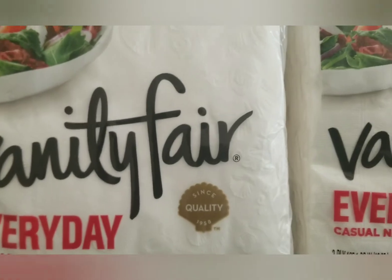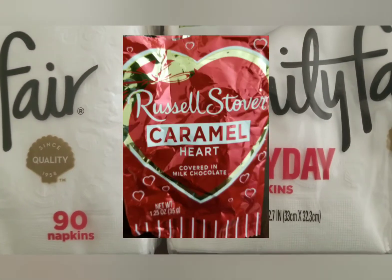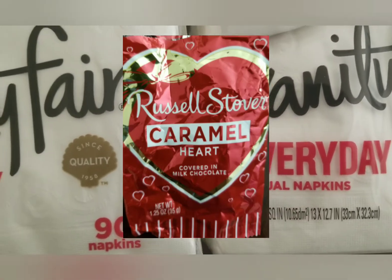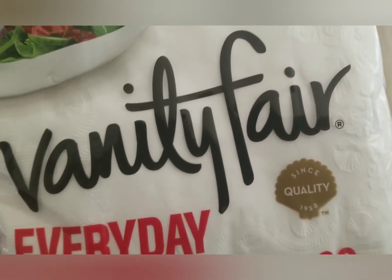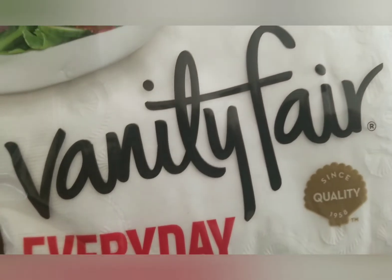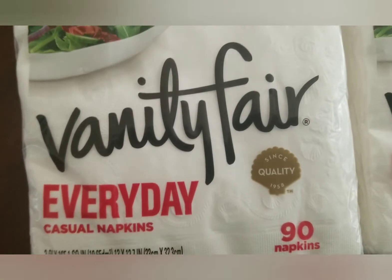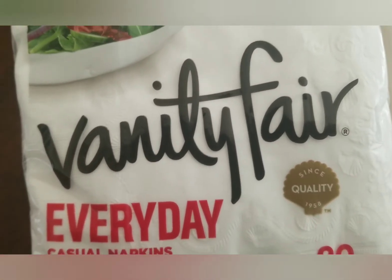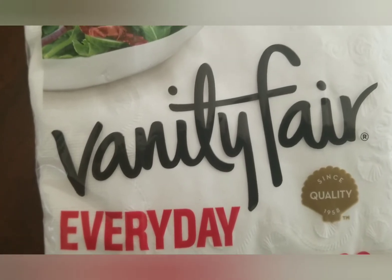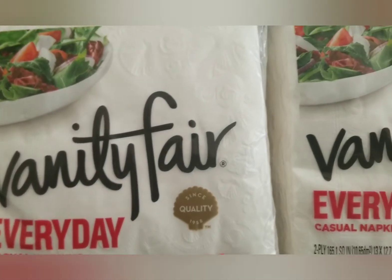I ended up getting some candy — I should not have done that, but I did. My subtotal came to $3.26 because of the candy, so just ignore the candy. I paid with points — 3,000 points — and didn't pay anything out of pocket.